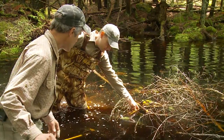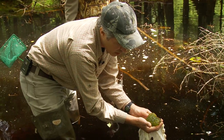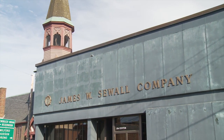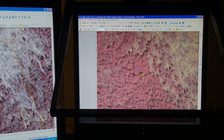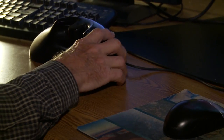Plum Creek employed the latest in remote sensing technology produced by the Sewell Company here in Maine to map and locate these vernal pools using infrared photography. In layman's terms, this technology has been utilized in one form or another for many years — it's simply taking aerial photographs, viewing them stereoscopically, and locating what you're interested in.